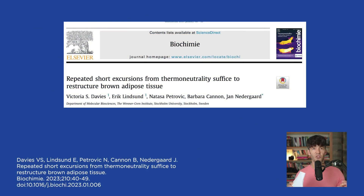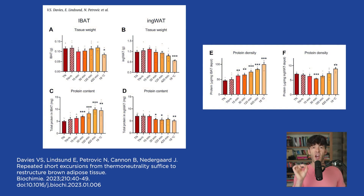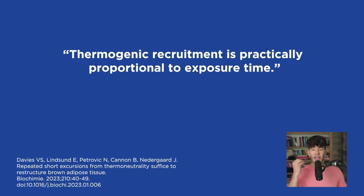The article titled 'Repeated Short Excursions from Thermoneutrality Suffice to Restructure Brown Adipose Tissue' examined whether short daily excursions from thermoneutrality were sufficient to activate metabolically important brown adipose tissue. As shown in figure two, there were significant changes in the protein content of brown adipose tissue with animals exposed to just 18 degrees Celsius — which is not that cold — for 15 to 30 minutes. Thermogenic recruitment is practically proportional to exposure time. Even 15 minutes at 18 degrees Celsius was sufficient to increase the activity of the uncoupling protein fivefold, while 30 minutes increased it tenfold.